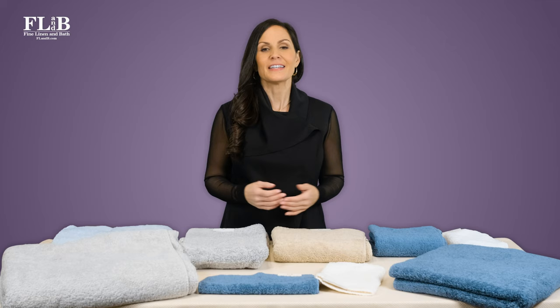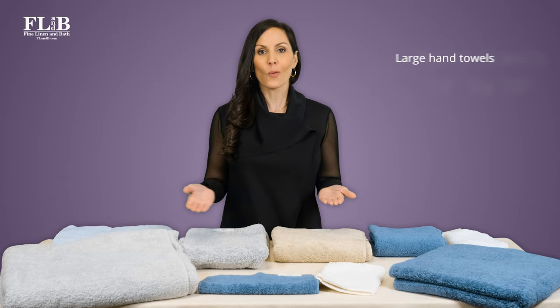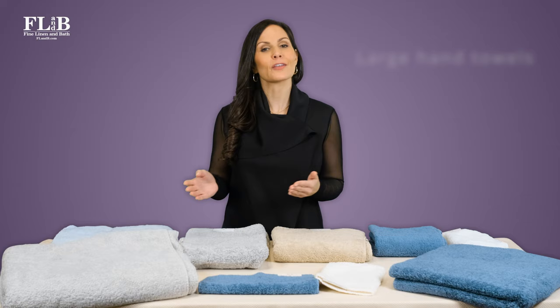Next up are hand towels, which are around 12 by 30 inches in size. Some manufacturers offer one or even two sizes of larger hand towels. Some people use these towels for their hair because they're less bulky than a regular towel. Larger sized hand towels are also good to use as a child's bath towel.